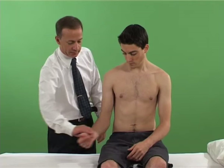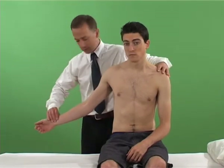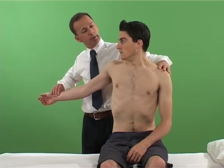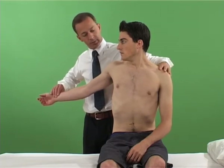With the patient sitting, the examiner palpates the patient's radial pulse while abducting and extending the patient's arm. The patient is asked to look towards the side being tested and to take a deep breath.